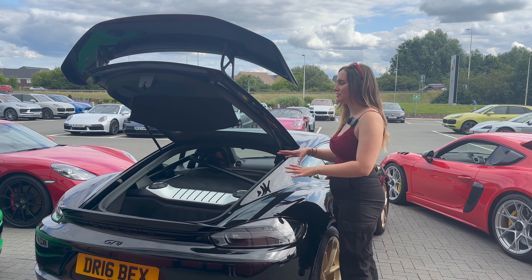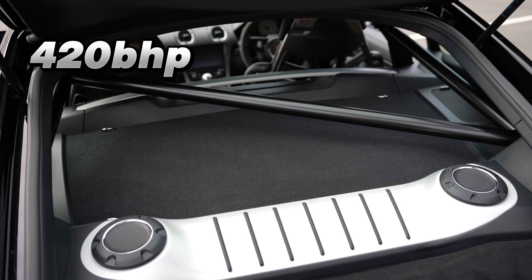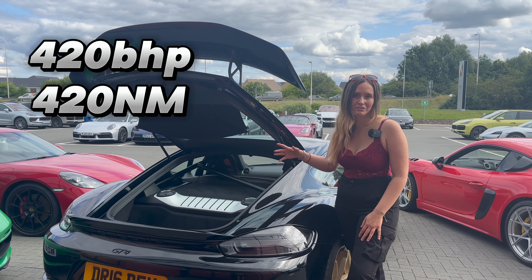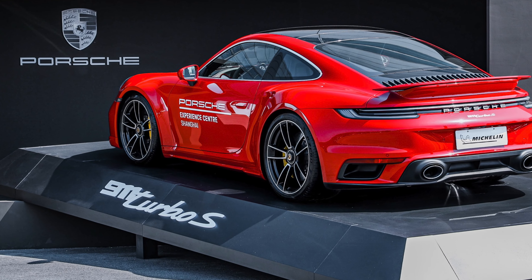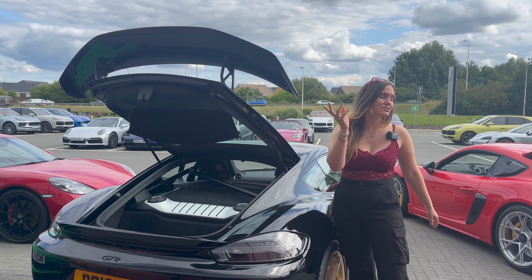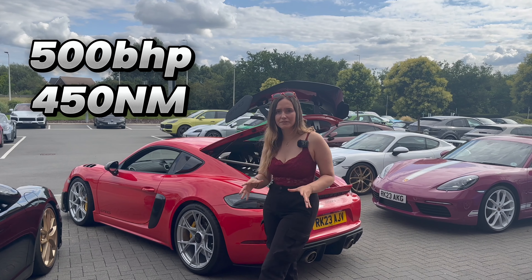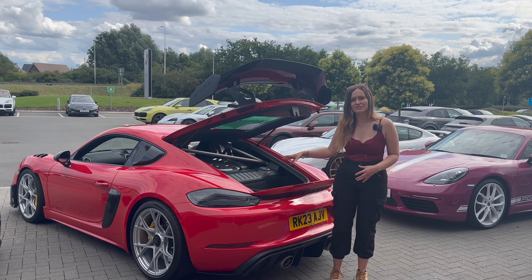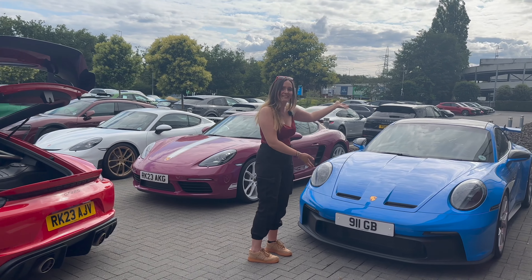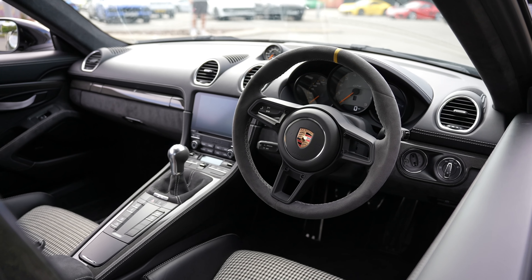With engines and performance: the GT4 has a four-litre flat-six giving 420 brake horsepower and 420 Newton metres of torque. This engine is actually from the Turbo but without the turbos. The GT4 RS produces 500 horsepower and 450 Newton metres of torque from a four-litre flat-six, but this engine comes from the GT3.